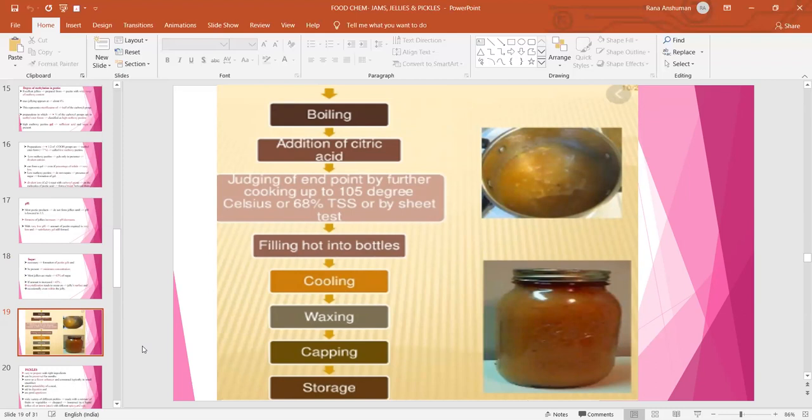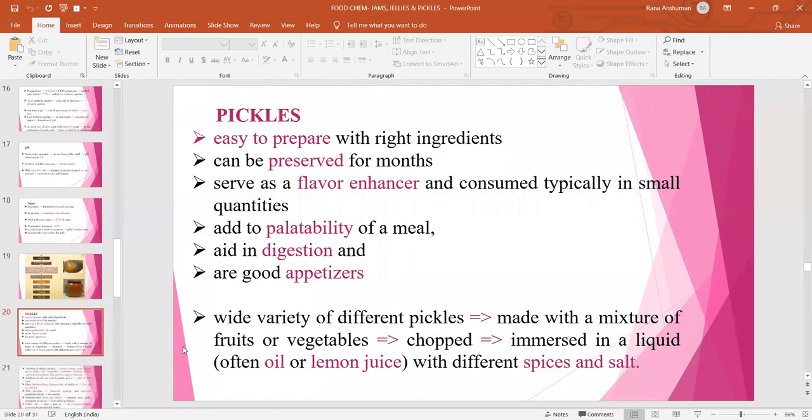Here you can see a diagram of jelly formation. Fruit juice or extract is mixed with sugar and continuously boiled with stirring. Citric acid is added and heating with stirring continues. After it starts thickening, the end point is judged by the sheet test. After preparation, filling in hot form is done into bottles, then it is cooled and waxing is done over the surface of the jelly to prevent air contact and lengthen shelf life. After waxing it is capped and stored at low temperature.